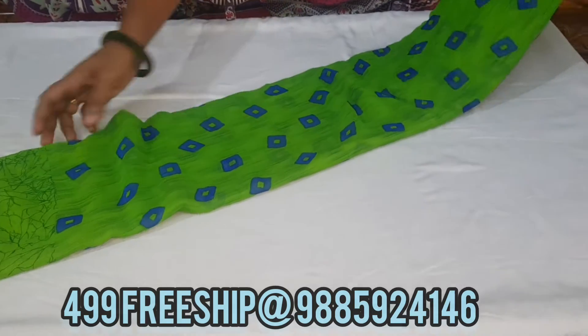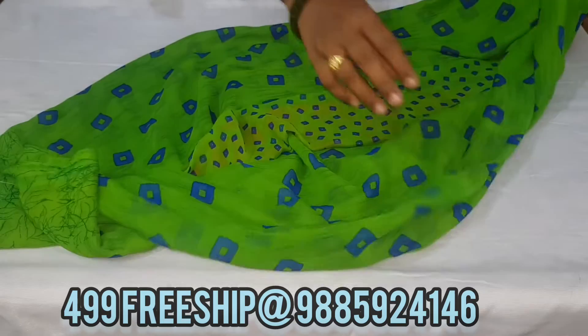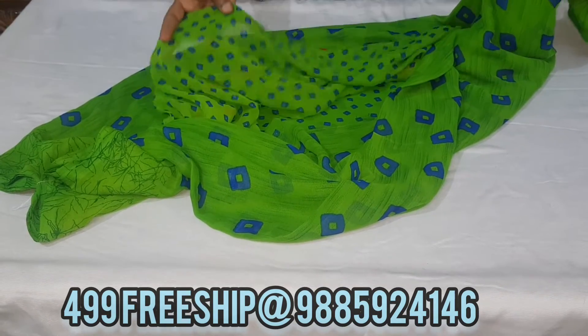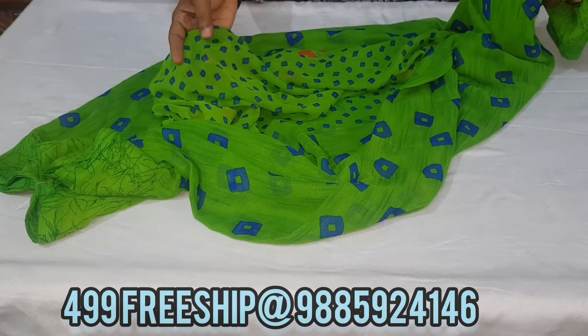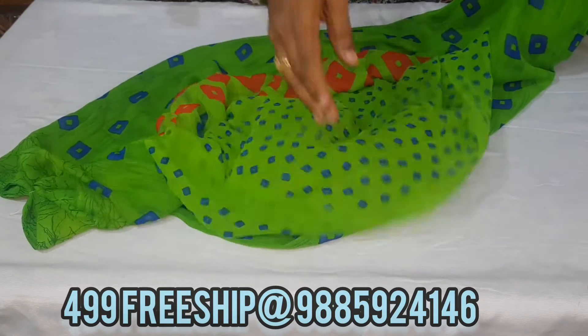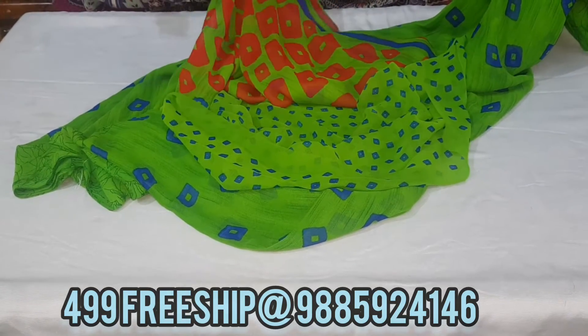You can wash it multiple times. The blouse and pallu are very good quality.